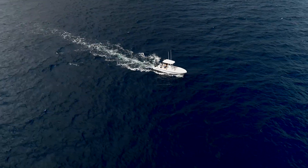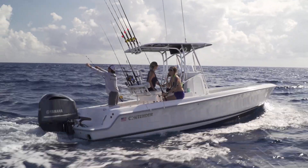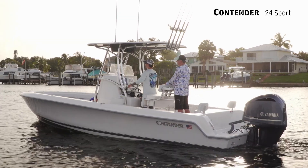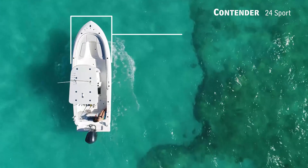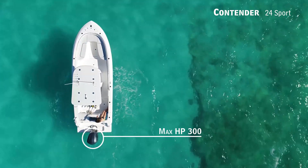Today on Florida Sportsman Best Boat, if you're wanting a boat with a hardcore fishing heritage that has no lack of creature comforts, we'll be taking a look at the Contender 24S — a center console with an overall length of 24 feet 6 inches, a beam of 8 feet 6 inches, and a max horsepower rating of 300.